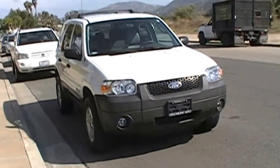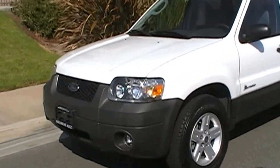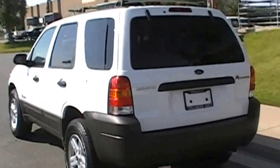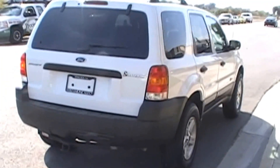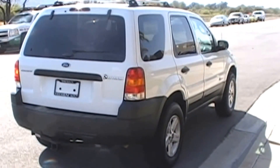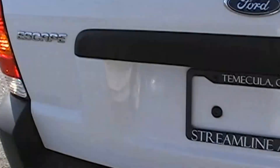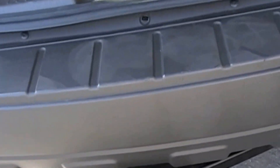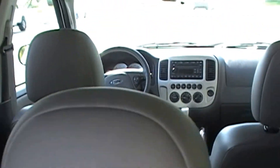Here is our 2006 Ford Escape Hybrid. Look at the condition of this one — all four tires nice and meaty. It's in near perfect condition. It uses this key fob right here. We have the tow package on it as well. Beautifully kept vehicle.